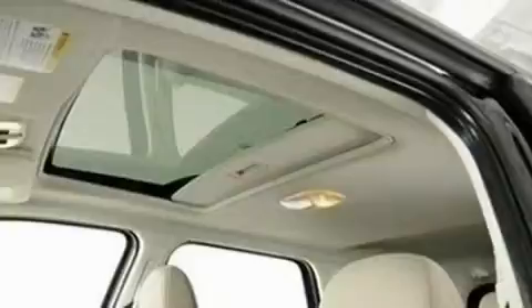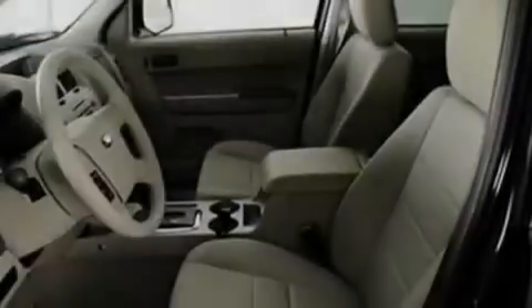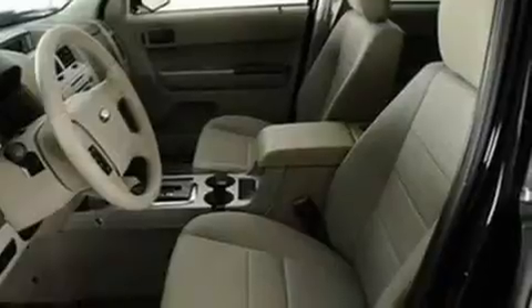Its top features include cruise control, an auto-dimming rearview mirror, a rear window defroster, four well-positioned speakers, a leather-wrapped steering wheel, a multi-link rear suspension, aluminum wheels, a low-tire pressure indicator, a CD player, and roof rails.